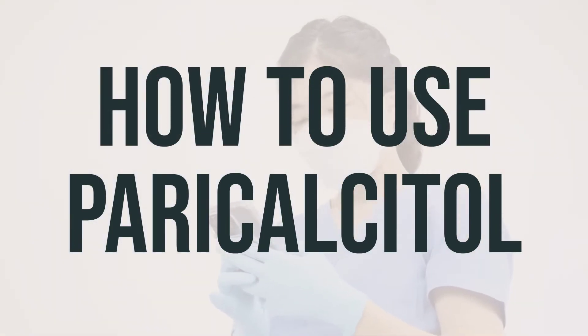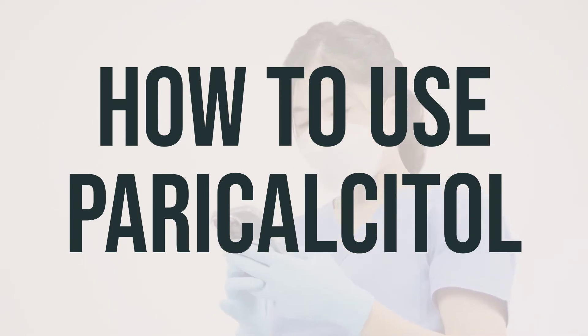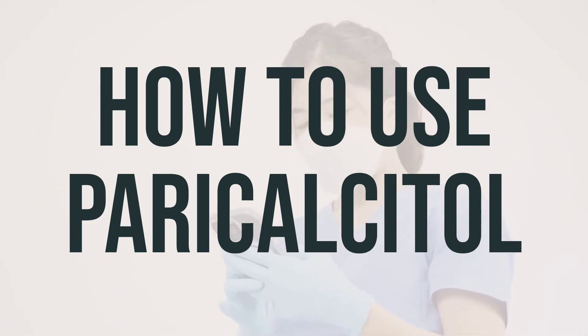You should take this medication by mouth as directed by your doctor, either once daily or three times a week. If you are taking it three times a week, don't take it more often than every other day. The dosage is based on your medical condition, lab tests, and how you respond to the treatment. It's important to use this medication regularly to get the most benefit from it. Try to take it at the same time each day to help you remember.